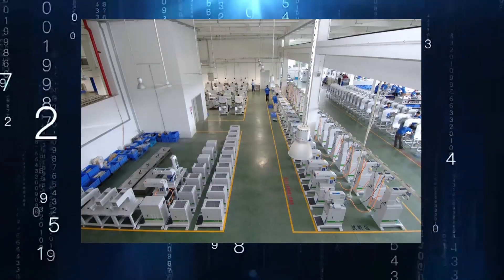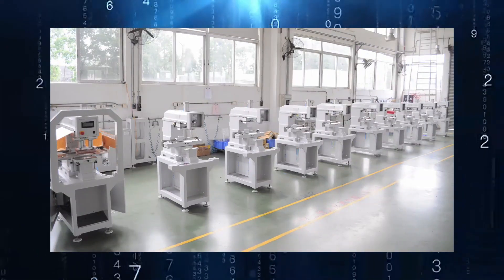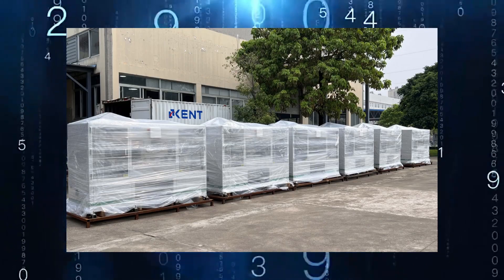We care about the environment, strive for worker safety and precision manufacturing, offering a diversified range of solutions. Adapting to Industry 4.0 manufacturing processes with efficient logistic control and a firm delivery schedule.